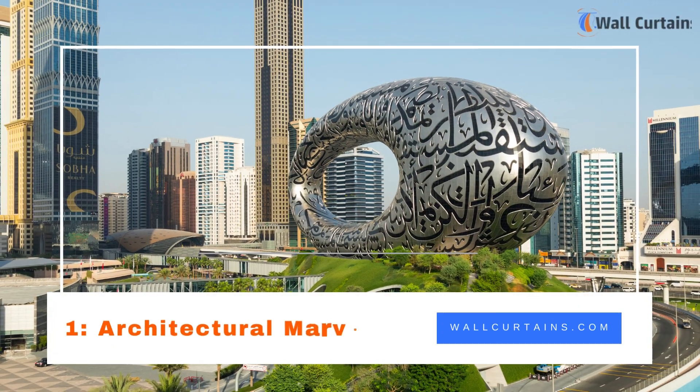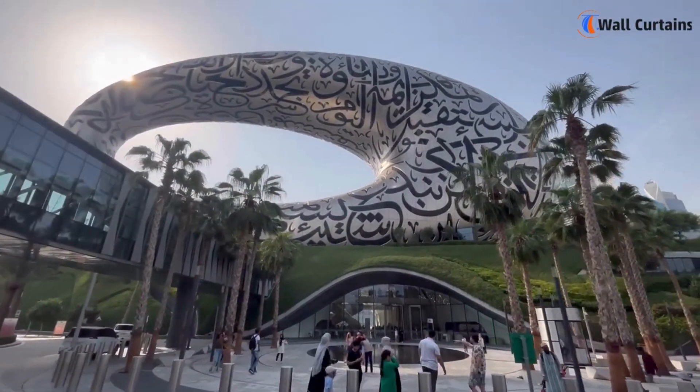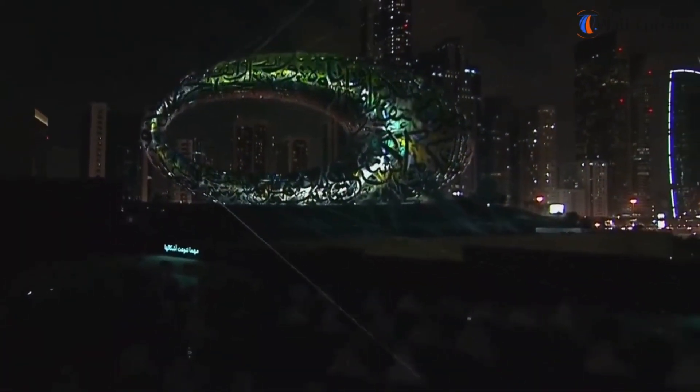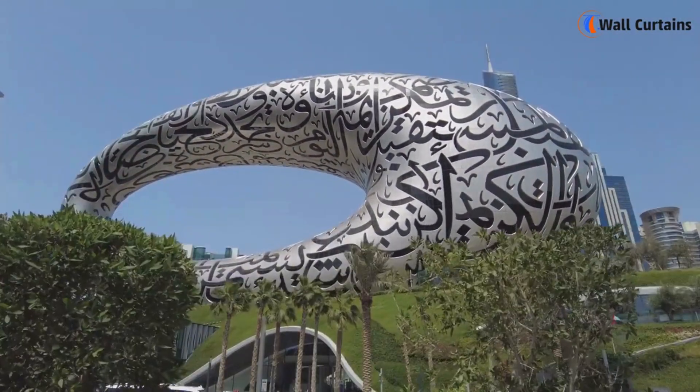One: Architectural Marvel. The Museum of the Future is not just a building — it's a statement. Situated in the heart of Dubai, this architectural marvel is a symbol of innovation and progress. Its unique design, featuring a torus-shaped structure with intricate Arabic calligraphy, captivates the eye and sets the tone for the groundbreaking experiences within.